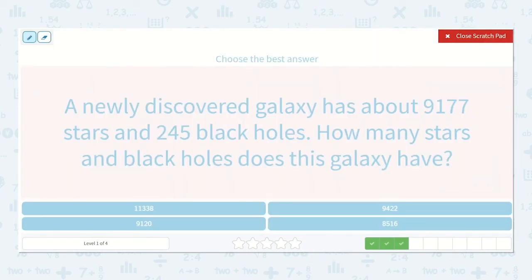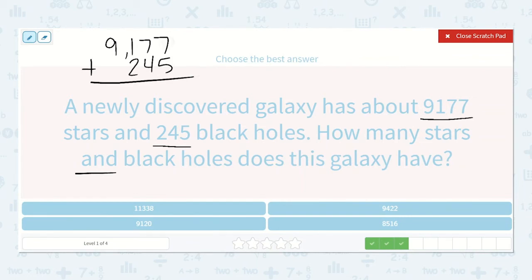A newly discovered galaxy has about 9,177 stars and 245 black holes. How many stars and black holes does this galaxy have? So we're going to add 9,177 plus 245. I can see that my 2 should be in the hundreds place — I want to make sure I line up my place values correctly. 7 plus 5 is 12. 7 plus 4 plus 1 is also 12. 1 plus 1 plus 2 is 4. 9 plus 0 is 9. So 9,422.